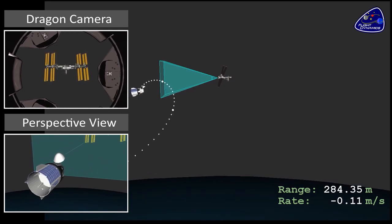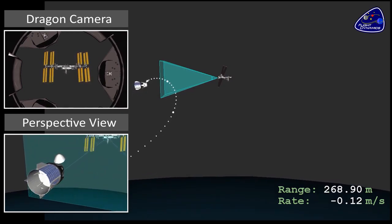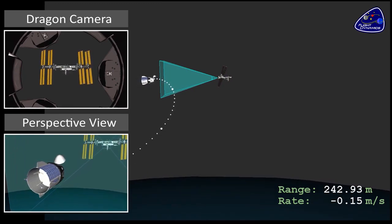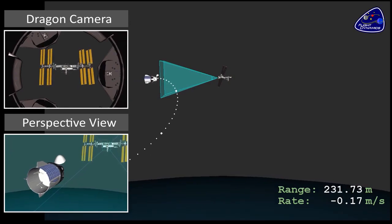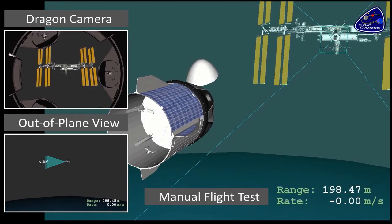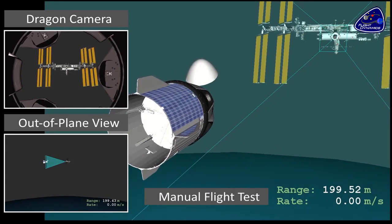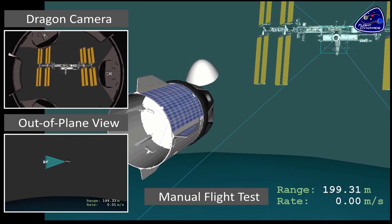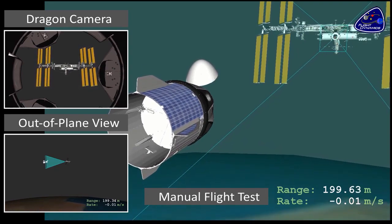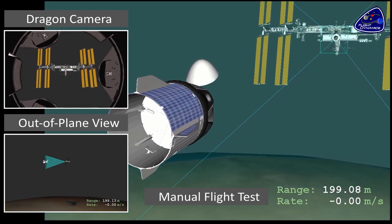As Dragon approaches the V-bar, it will be about 250 to 220 meters away from ISS. You can see in the multiple camera views what one camera will be seeing as it looks towards ISS out of the center of the docking mechanism. At this point, the crew is going to take manual control and do a manual flight test — demonstrating a capability should there ever be a failure of the docking or rendezvous mechanisms, allowing them to manually pilot Dragon towards ISS and complete the docking manually.